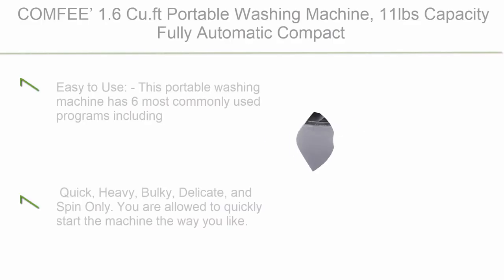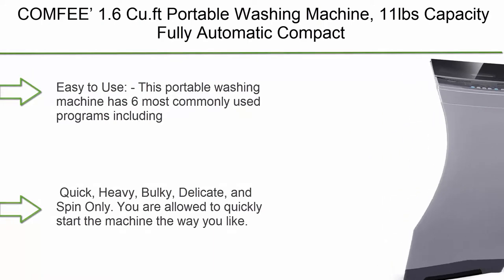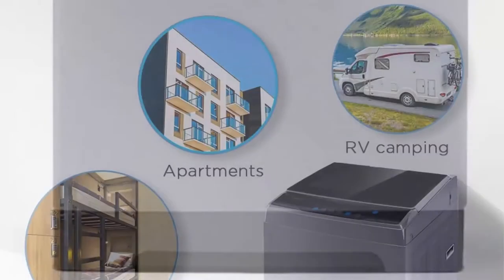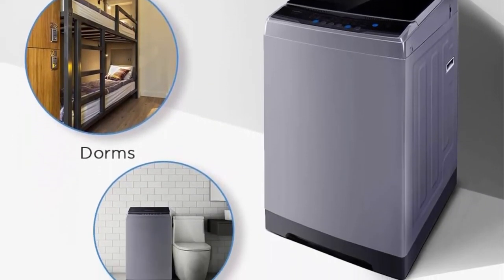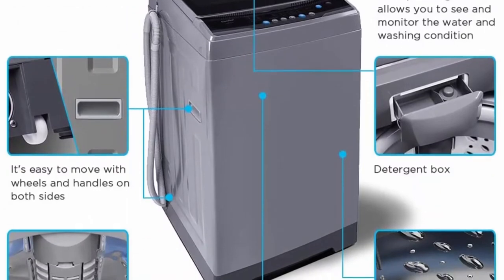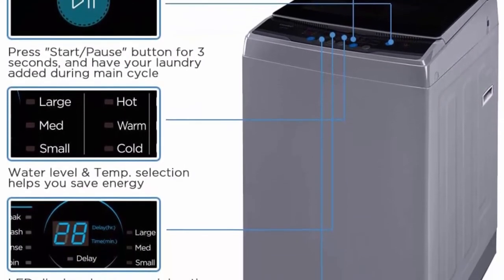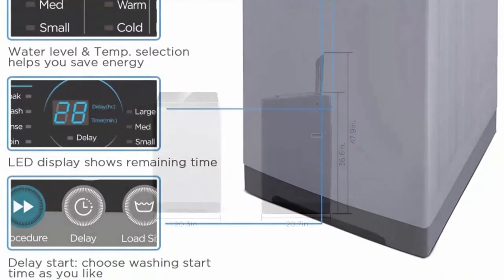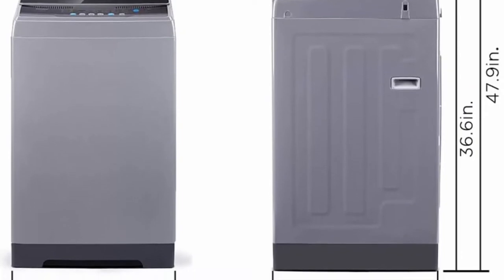Top 10: Comfy 1.6 cubic foot Portable Washing Machine — 11 pounds capacity, fully automatic compact washer with wheels, six wash programs, laundry washer with drain pump. Ideal for apartments, RV, camping. This machine has six commonly used programs: normal, quick, heavy, bulky, delicate, and spin only. You can add extra rinse time by pressing the extra rinse button. The washer has three water temperatures to meet different laundry needs and comes with a clear lid to monitor clothing status at any time.